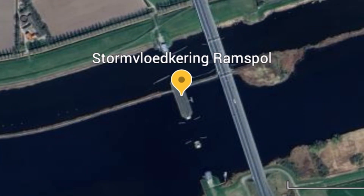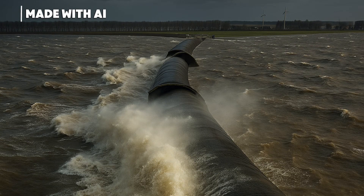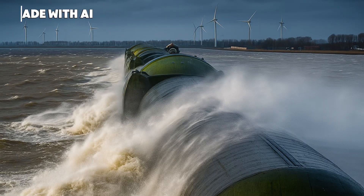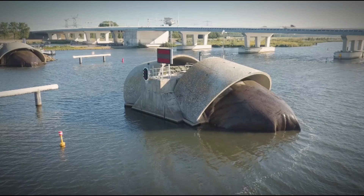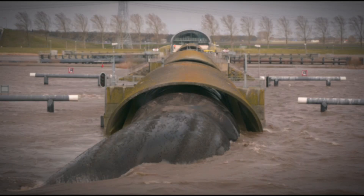Now we are going to look at one of the weirdest and most ingenious of them all — the Ramspol Barrier, basically a giant inflatable balloon. It protects the low-lying areas around Kampen and Zwolle from flooding when strong storms push water up from the IJsselmeer. Unlike the massive steel gates of the Maeslantkering near Rotterdam, this one works in a completely different way: when a storm surge threatens, engineers inflate huge rubber membranes lying on the bottom of the channel.